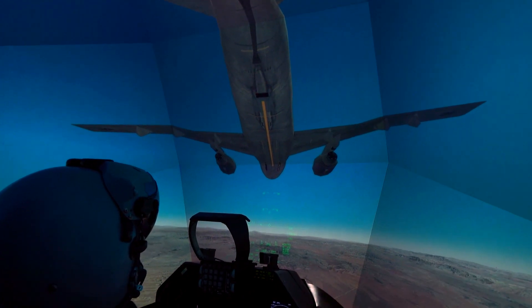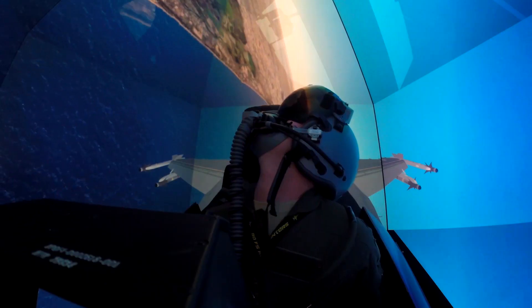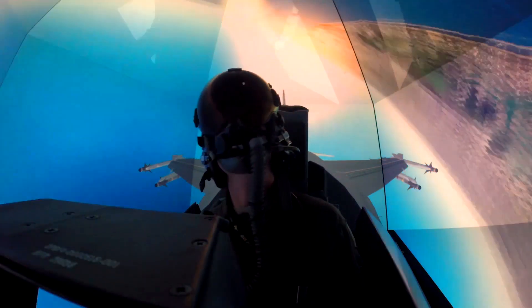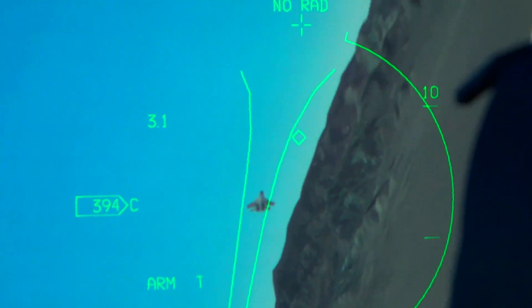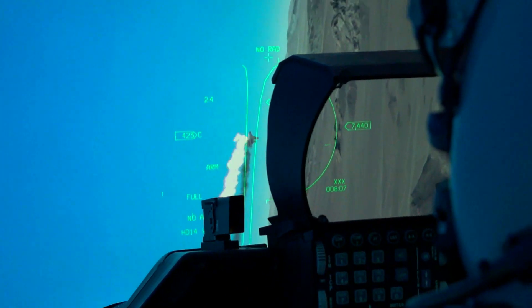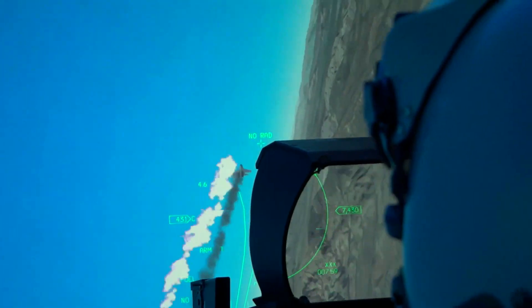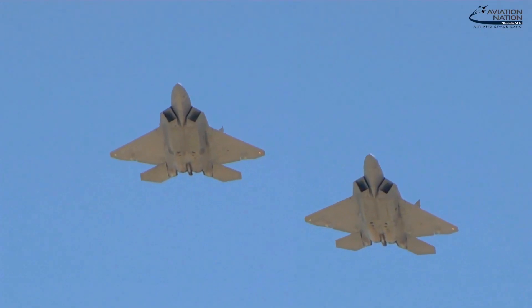When we fly our aircraft we are limited to where we can fly, how high we can fly, as well as what type of scenarios we can use to train — what type of adversaries we can replicate and what type of combat capabilities we can practice. A simulator environment such as the Virtual Test and Training Center affords us the ability to not be limited by those factors that constrain our live flying mission.